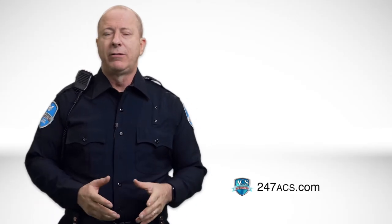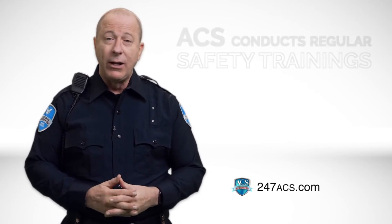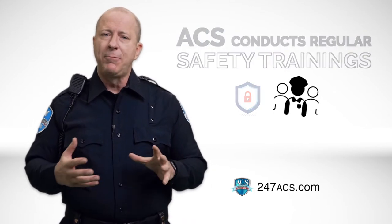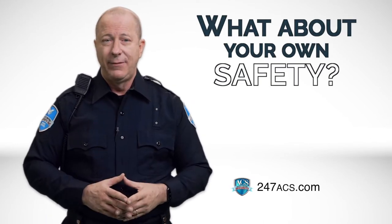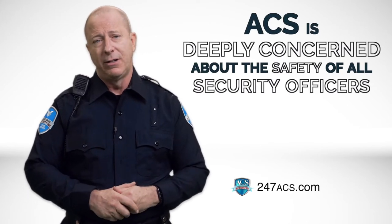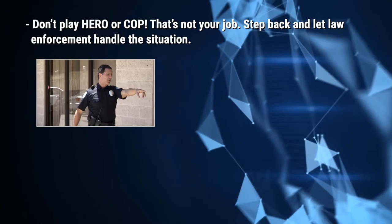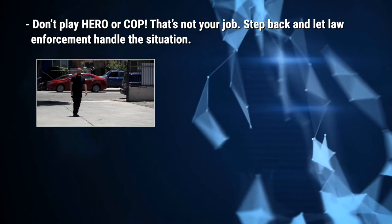To minimize safety risks for yourself, the clients, and the communities you serve, ACS conducts regular safety training so that you can stay current with our company's safety rules and protocols. So far we've talked about preserving the safety of others, but what about your own safety? ACS is deeply concerned about the safety of all security officers in the field. As you attend to your duties, keep these safety tips in mind: don't play hero or cop — it's not your job. Step back and let law enforcement and other authorities handle the situation.